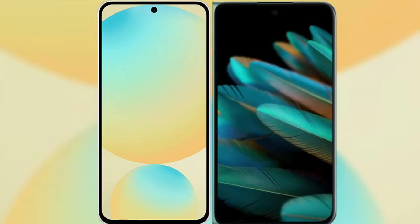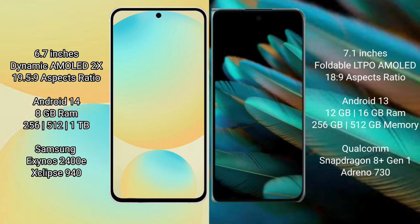I will compare the new Samsung Galaxy S24 FE with Oppo Find N2. Samsung Galaxy S24 FE features a 6.7-inch Dynamic AMOLED display with an aspect ratio of 19.5:9. Oppo Find N2 Flip features a 7.1-inch foldable LTPO AMOLED display with an aspect ratio of 18.9.